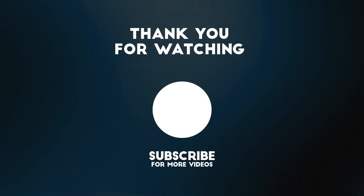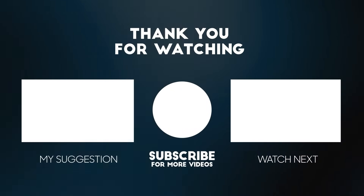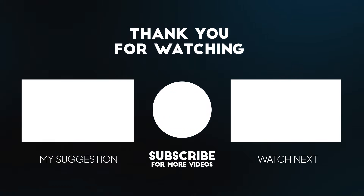That's all for today. If you enjoyed this video, don't forget to like, subscribe, and share it with your friends. You can also leave a comment with what you'd like to see in the following videos. Thanks for watching. See you next time.